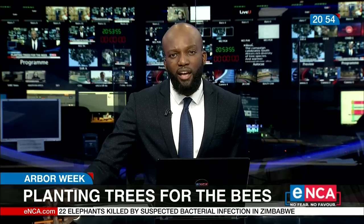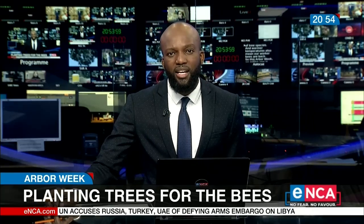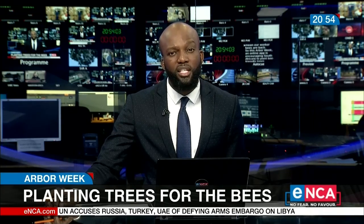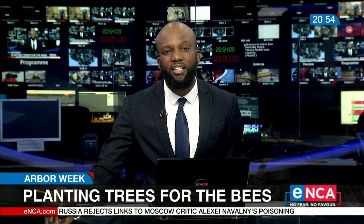Back home now, it's not just the start of spring, but also ABBA week. The campaign celebrates South Africa's rich diversity of tree species, and warmer temperatures also mean our worker bees are back. So this ABBA week, an online app is encouraging South Africans to plant bee-friendly trees. Tanya Left reports.